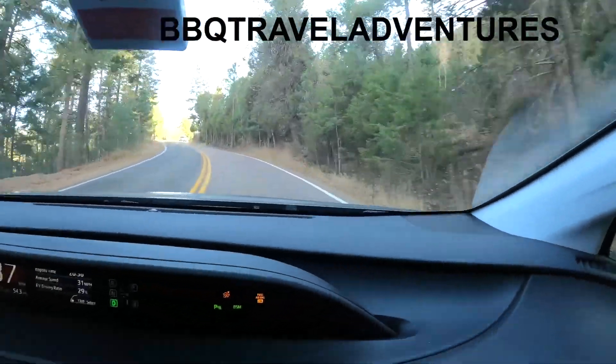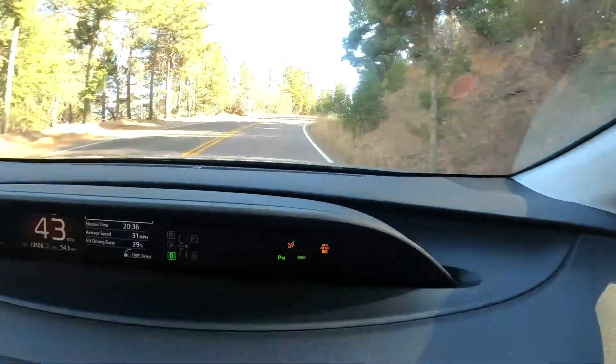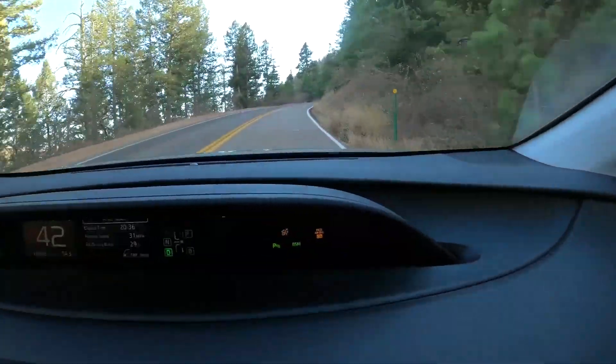Okay, so we're on the Pikes Peak Highway. We're hauling balls. They said speed limit's 25, we're doing 40 already. The guys are getting scared. Using all 80 horsepower.